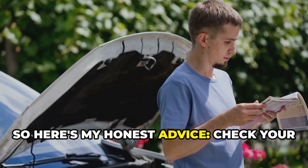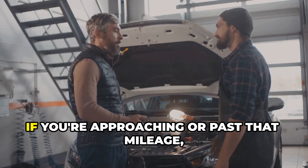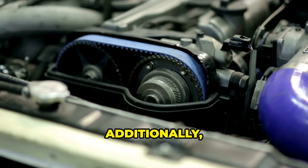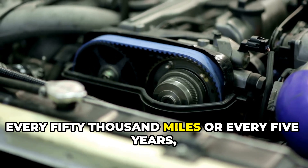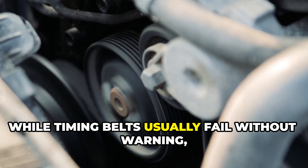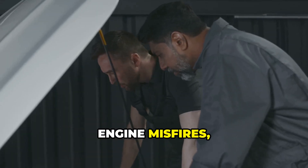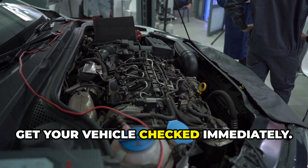So here's my honest advice: check your owner's manual right now for your timing belt replacement interval. If you're approaching or past that mileage, don't gamble with your engine's life — schedule that replacement today. Additionally, if you like prevention like me, I would recommend replacing your belt every 50,000 miles or every five years, whichever comes first. While timing belts usually fail without warning, sometimes there are subtle signs: unusual ticking noises, engine misfires, or difficulty starting. If you notice any of these, get your vehicle checked immediately.